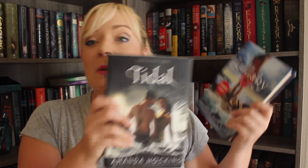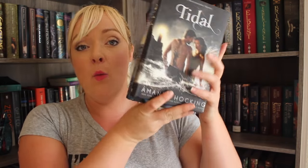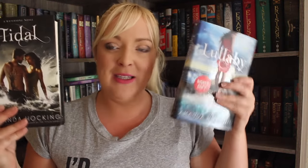Then I got two books by Amanda Hocking — Lullaby and Tidal. These are from the Watersong Quartet, which is a mermaid quartet. I think I have Wake, which is the first one. I'm really stoked because Mermaid Marathon is coming up and I needed new mermaid books.